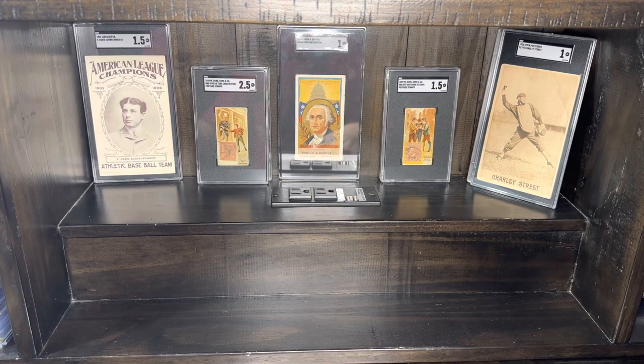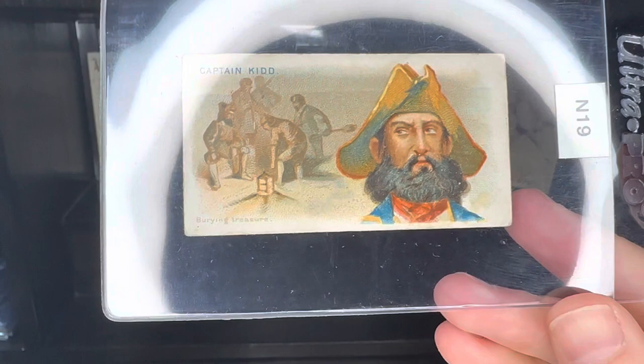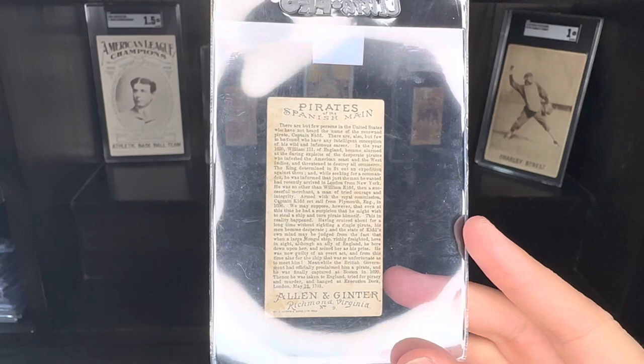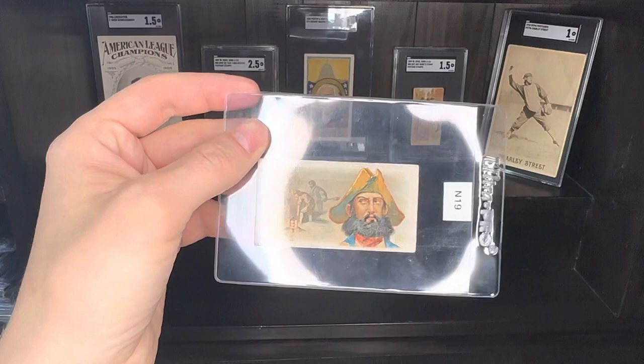Pretty much everything in this video, actually. Next up, we've got an N19. This is a very, very cool card. This is Captain Kidd — so this is an N19, Captain Kidd. Pirates of the Spanish Main is the name of this set. Look at all that text on this, just crazy how much text they got on that card.